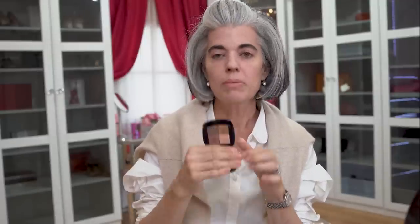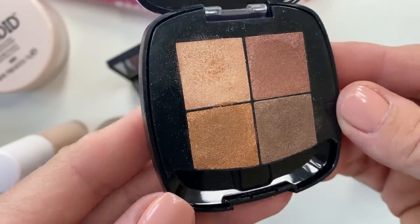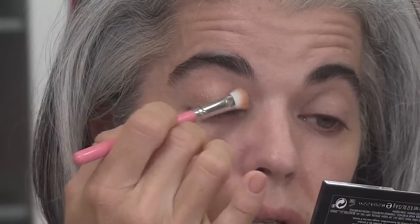I picked up the L'Oreal Paris Boudoir Charm four-well eyeshadow palette. I really wanted beautiful nudes with just enough color. It does have good payout, though I wish it had a little bit more — that's always been my challenge with drugstore eyeshadows. We'll pop it with something extra special later. I'm going with the lightest color all over the eye; it has a really pretty sheen. I always prefer a little sheen on the eye — it livens up your face at any age.